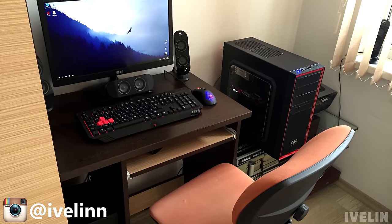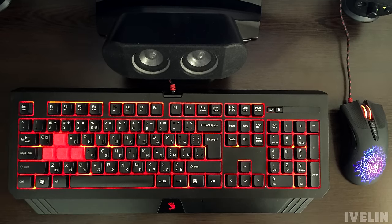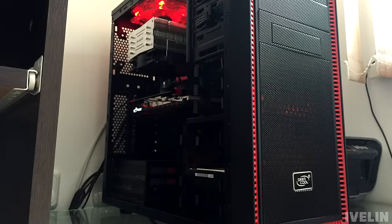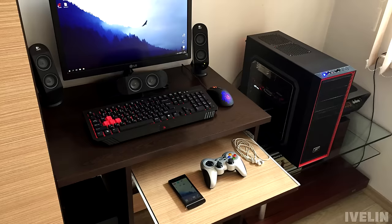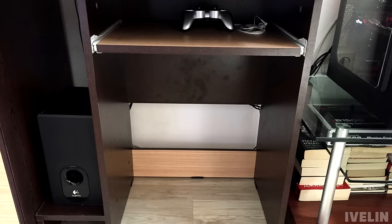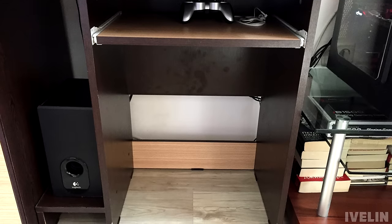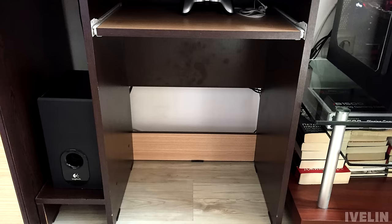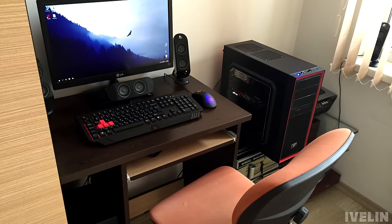Here's another budget setup. Ivelin is rocking a 22-inch LG monitor with the A4 Tech Bloody keyboard and mouse bundle. There's also a set of Logitech X530 speakers near the back. The PC has a 6300 overclocked to 3.9GHz and an R7 370 graphics card. I like how he uses the pullout keyboard drawer to store a few items. The cable management most likely needs some work — I would use velcro straps or a cable sleeve to wrap them neatly, and also a cable box for the power strip. A pretty good minimalistic setup. Thank you Ivelin for entering.